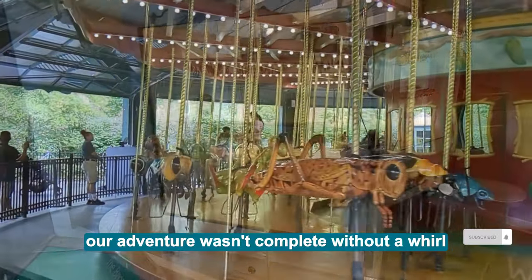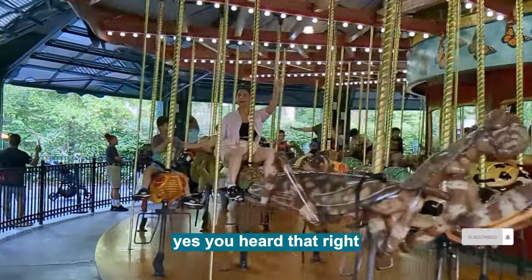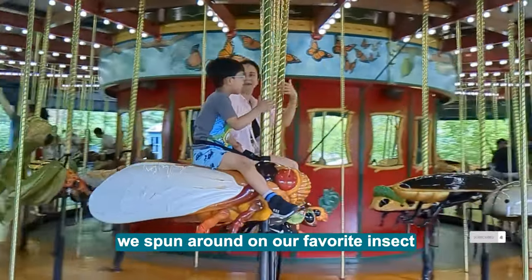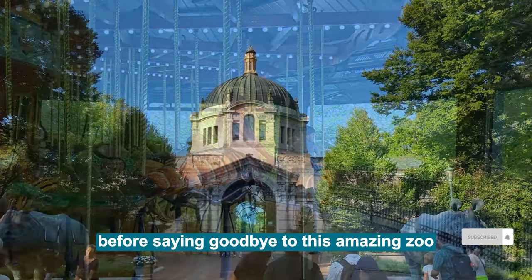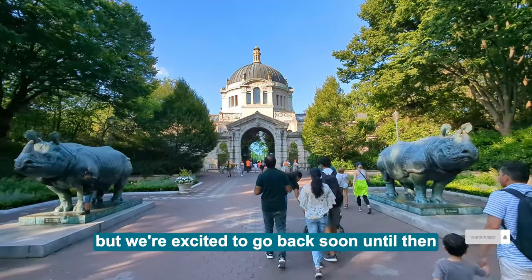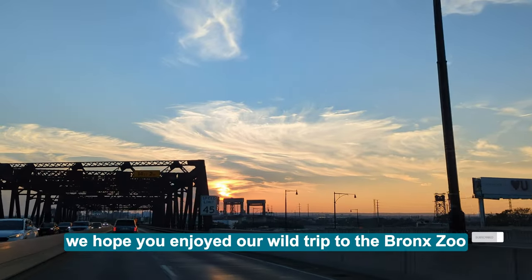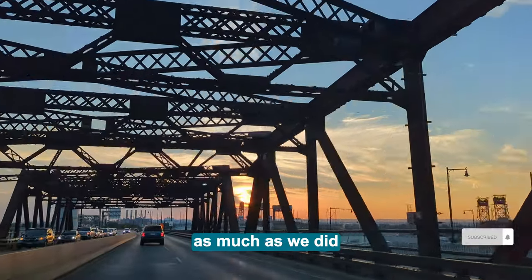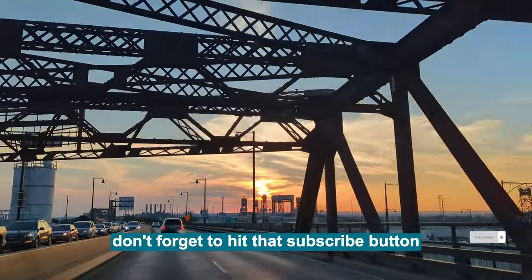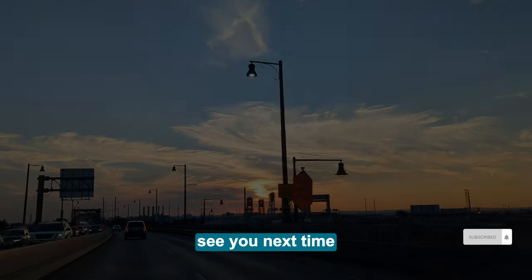Our adventure wasn't complete without a whirl on the Bug carousel. We spun around on our favorite insects before saying goodbye to this amazing zoo. There's still a ton of the park we couldn't cover in one visit, but we're excited to go back soon. We hope you enjoyed our wild trip to the Bronx Zoo as much as we did. Don't forget to hit that subscribe button to join us on more awesome adventures. See you next time!